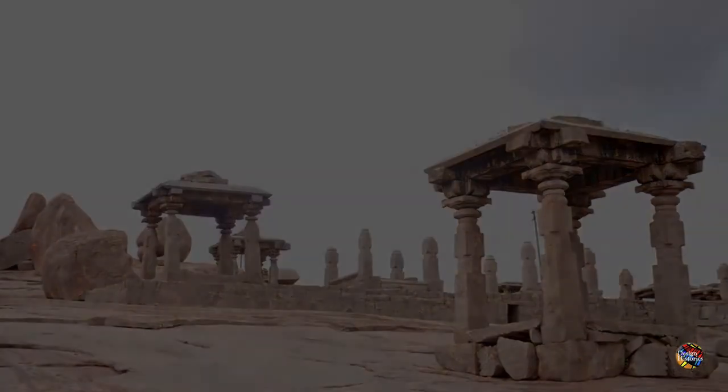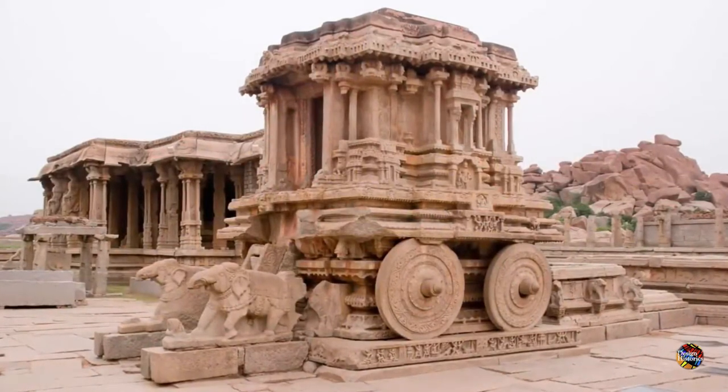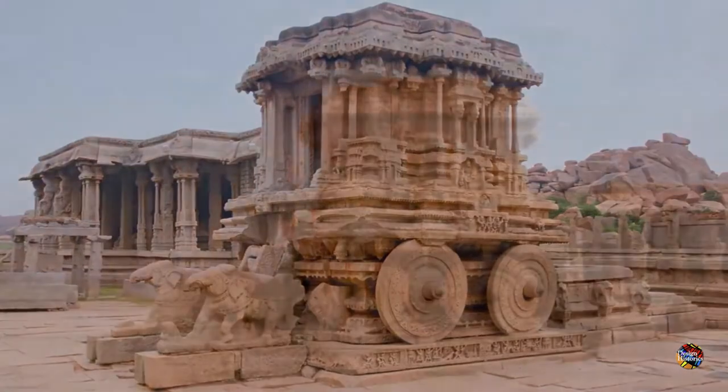One of which is the ancient chariot, clearly a depiction of a once astonishing creation. The cart itself was not only clearly massive, but was pulled with elephants rather than horses.